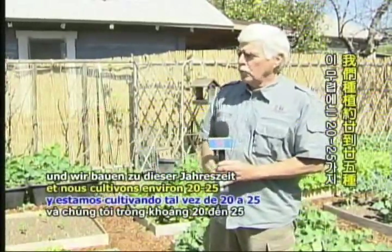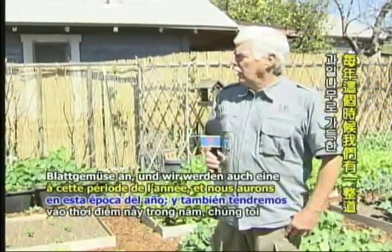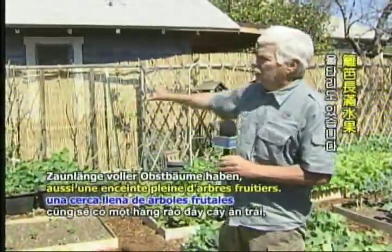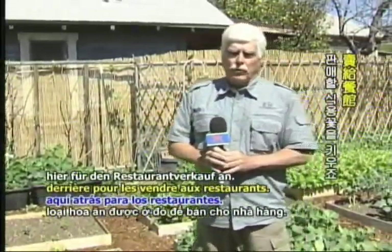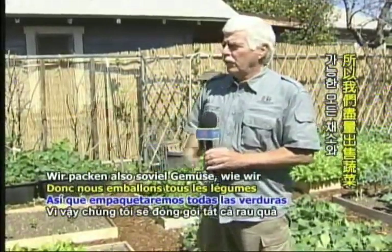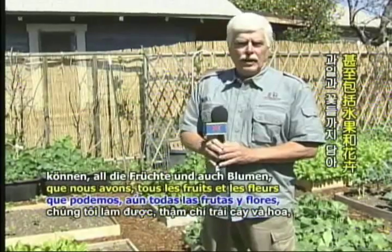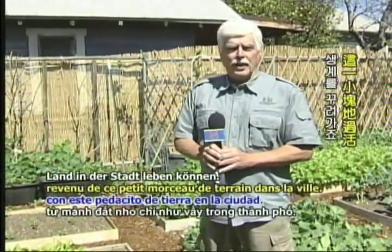We're growing maybe 20 to 25 different varieties of greens at this time of year. We'll also have a fence line full of fruit trees, and we grow edible flowers back here for the restaurant trade. We'll pack in all the vegetables we can — all the fruits and flowers even — just so we can make a living off this little piece of land in the city.